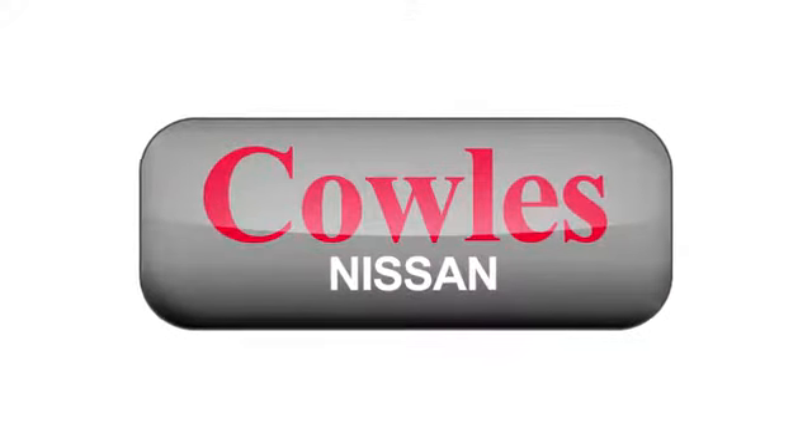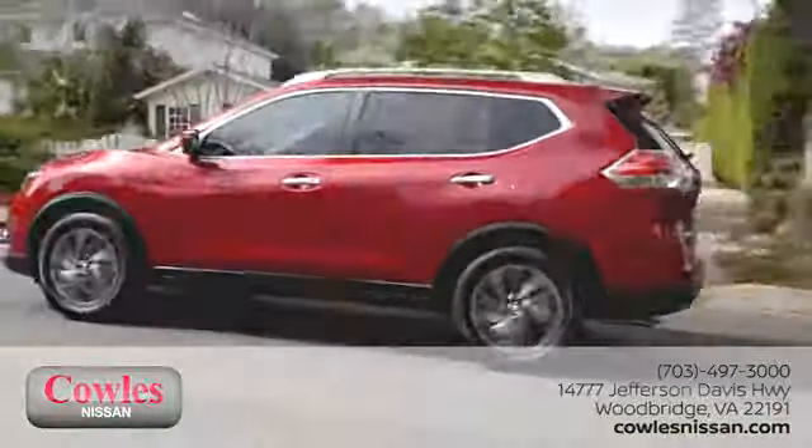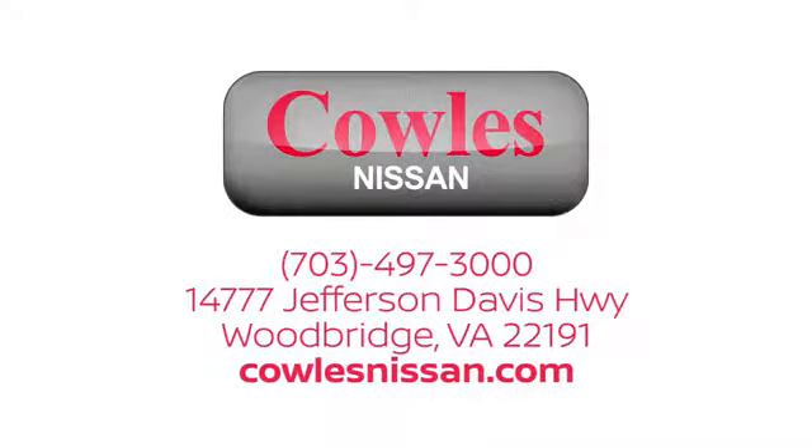You're not just a number at Cowles Nissan — you're a family member. We work hard to make owning a new vehicle easy, fun and affordable. We're conveniently located at 14777 Jefferson Davis Highway in Woodbridge.